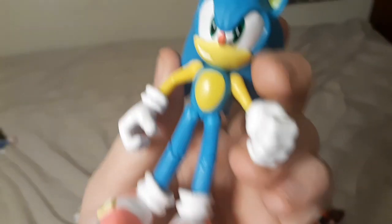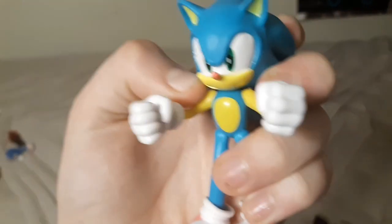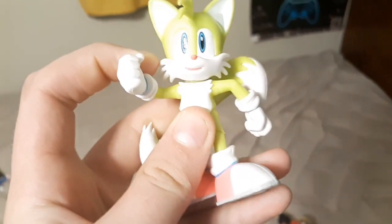Next is the Neon Sonic 4-inch figure, which you can make him hold a ring, and it came with the yellow Chaos Emerald, which is really cool. Then I have Neon Tails, which came with this 10-ring mystery piece — I actually really don't know what it's called. I sadly do not have the Neon Knuckles, but I am still looking for it.